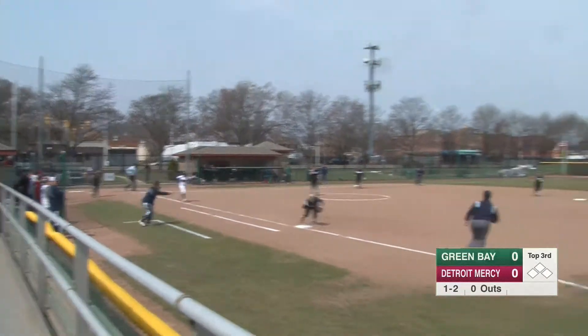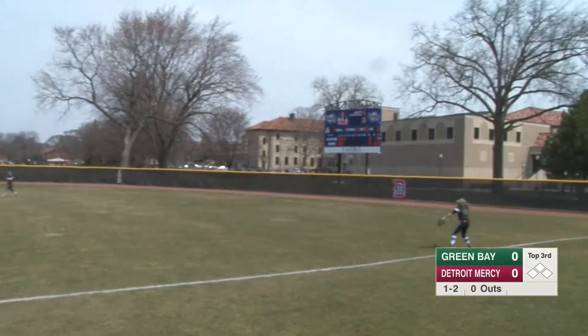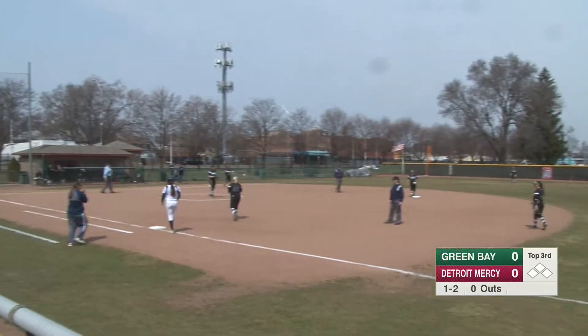That one is fair down the first base line. That will be the Titans' first base runner of the day as Scarcella singles down the first base line.